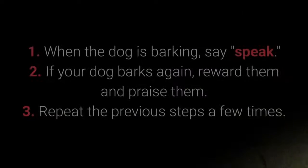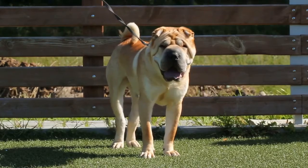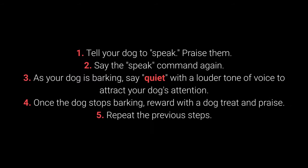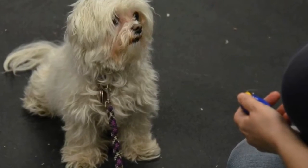How to teach your dog the Speak command? 1. When the dog is barking, say 'Speak.' 2. If your dog barks again, reward them and praise them. 3. Repeat the previous steps a few times. Once your dog understands the Speak command, you can begin teaching them Quiet. How to teach your dog the Quiet command? 1. Tell your dog to Speak. Praise them. 2. Say the Speak command again. 3. As your dog is barking, say 'Quiet' with a louder tone of voice to attract your dog's attention. 4. Once the dog stops barking, reward with a dog treat and praise. 5. Repeat the previous steps. I advise changing up the number of times you say the Speak command before saying Quiet to keep the dog motivated.